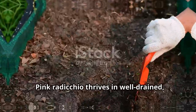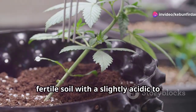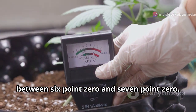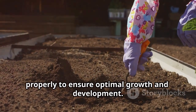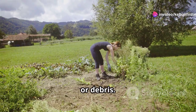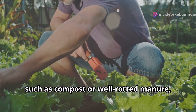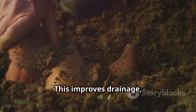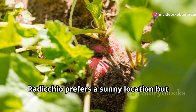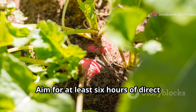Pink radicchio thrives in well-drained, fertile soil with a slightly acidic to neutral pH level between 6.0 and 7.0. Before planting, it's essential to prepare the soil properly. Begin by clearing the area of any weeds, rocks, or debris. Next, incorporate ample amounts of organic matter such as compost or well-rotted manure into the top six to eight inches of soil. This improves drainage, aeration, and nutrient content. Radicchio prefers a sunny location but can tolerate partial shade, especially in warmer climates.